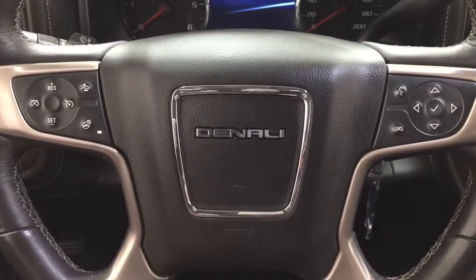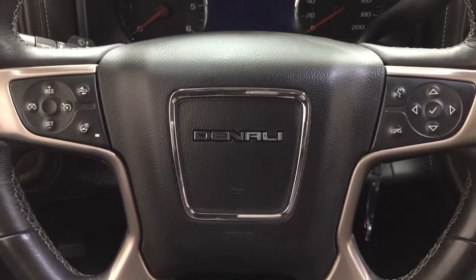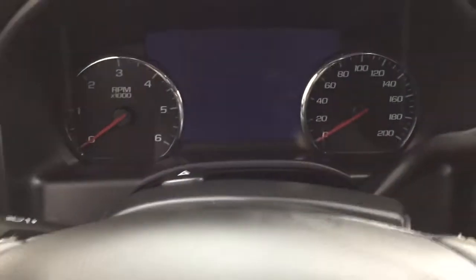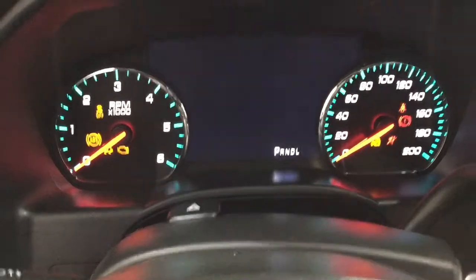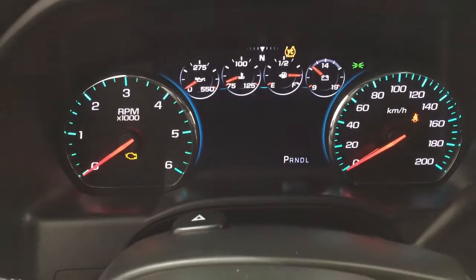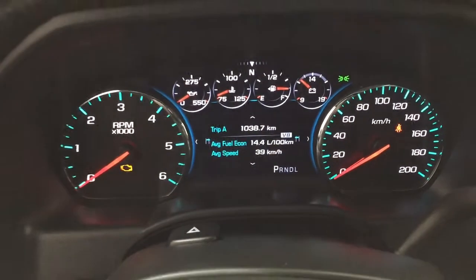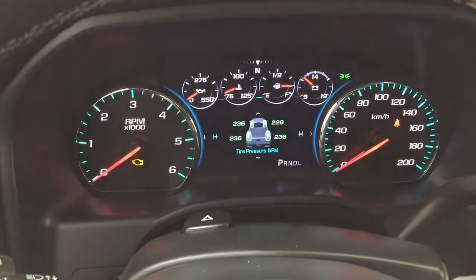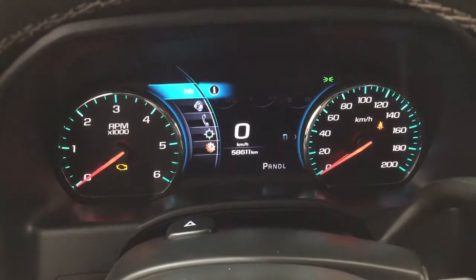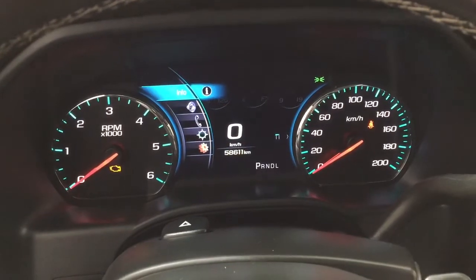A couple of the controls on the steering wheel include your cruise control, heated steering wheel, scroll function for the multi-informational display, voice recognition, and Bluetooth connectivity. Taking a closer look at the multi-informational display, you'll see a couple of different features. You have a digital speedometer, and you can also go through your trip info, tire pressure monitoring, and if you scroll over to the left-hand side, you can access your info, audio, phone connectivity, compass, and options menu.